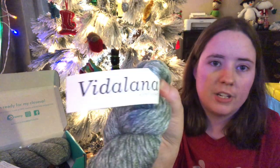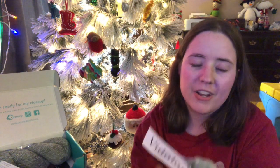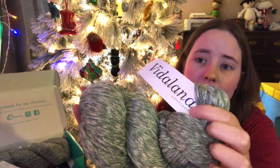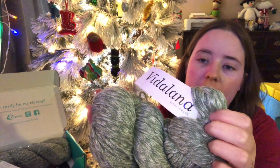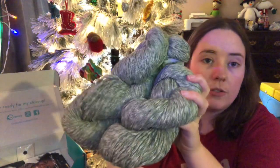It's Vitilana — their Vitilana Loft DK line. The colorway is Mistletoe: 48% merino wool, 20% baby alpaca, and 32% organic cotton. It's DK weight and it's 274 yards each, so they're each 274.